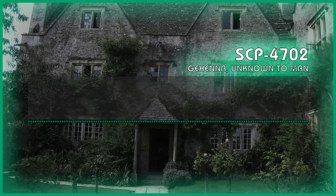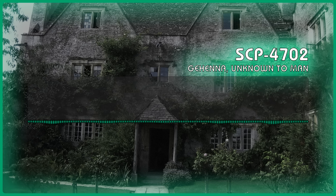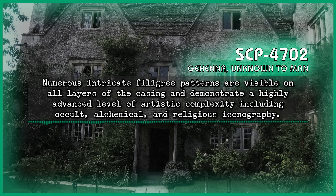Description: SCP-4702 is an extradimensional anomaly composed of two primary components. SCP-4702-A is a fireplace and accompanying façade, both constructed from multiple porous layers of beryllium bronze. The outermost layer of the casing is an upper body effigy with a bovine head and outstretched arms. Numerous intricate filigree patterns are visible on all layers, demonstrating a highly advanced level of artistic complexity, including occult, alchemical, and religious iconography.